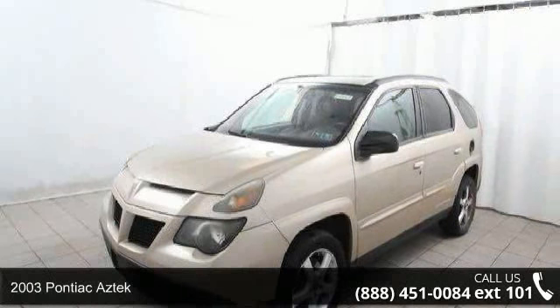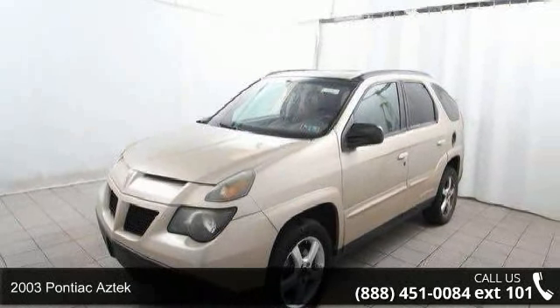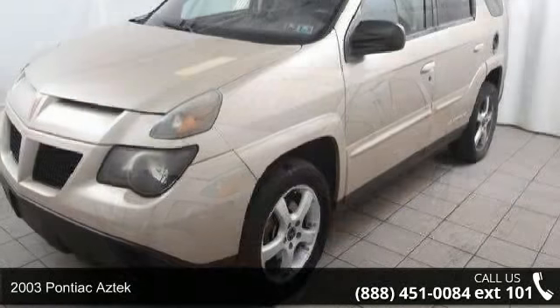Step into the 2003 Pontiac Aztek. This may be the set of wheels you've been looking for.